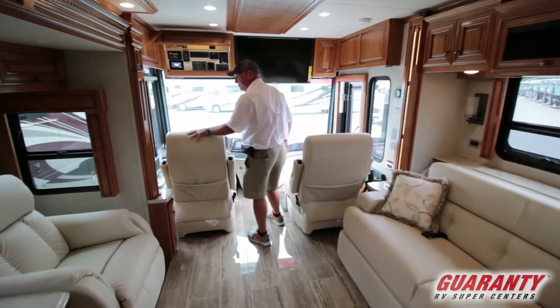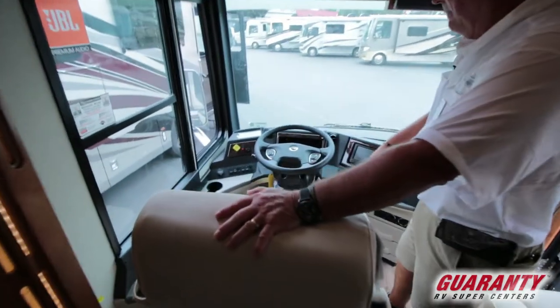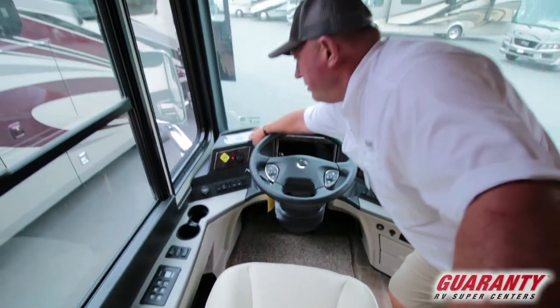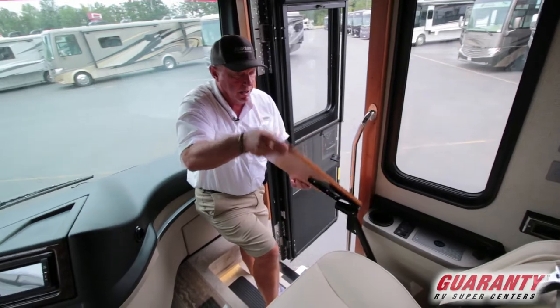Coming up front, the seating is very plush — all Flexsteel. There are automatic levelers, an electric window, a comfort drive system with electronically assisted steering, and places to charge your phone for both driver and passenger. There's also a little desk here for the co-pilot.